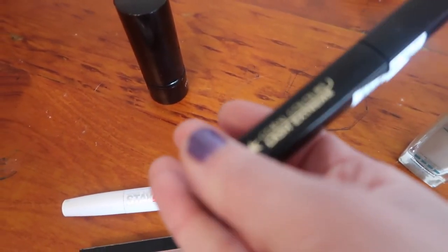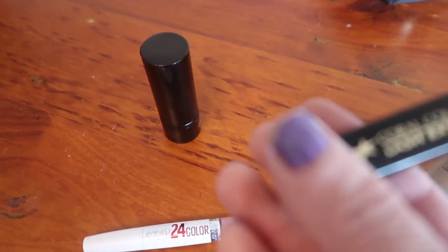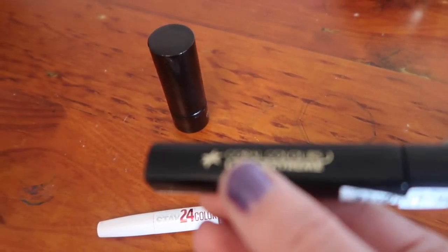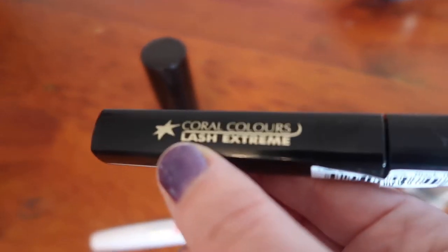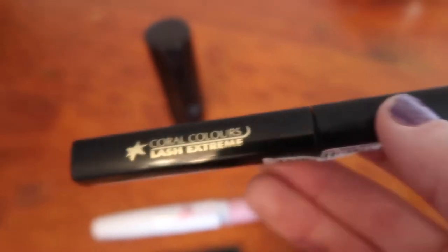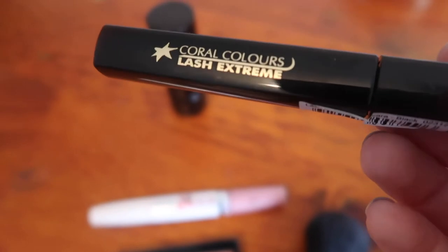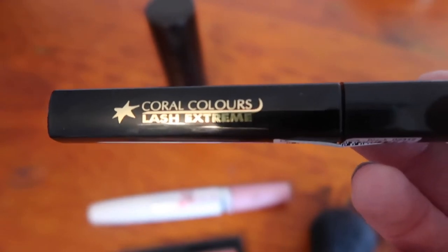Now I've got really, really long eyelashes, so I don't need mascaras that are really for lengthening. I just like to thicken them and make them look nice and pretty. So I use the Coral Colours Lash Extreme, and I absolutely love this one. I honestly feel like it lasts longer than the really big bulky ones, and I use these and they seem to last forever.